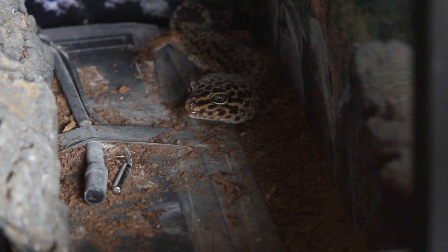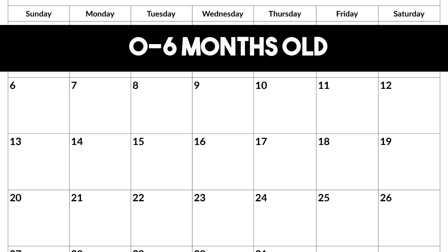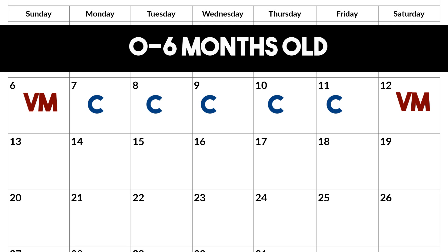So we're going to start off with: if your gecko is zero to six months old, you need to feed them every day, and you want to dust their food with calcium five days out of that week, and you want to dust them with vitamins and minerals two days out of that week.